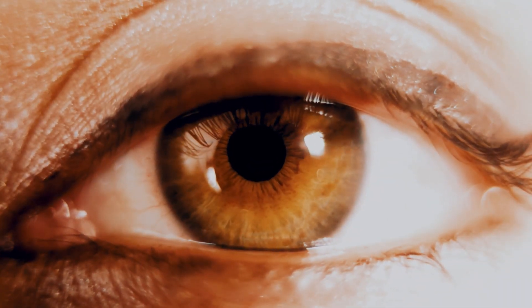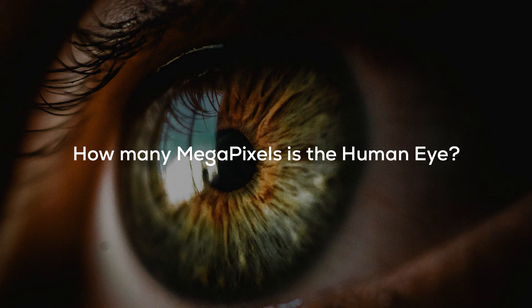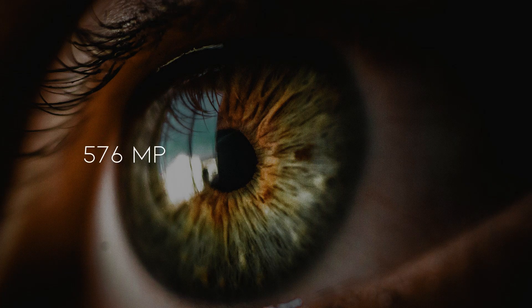Is that possible? Try to answer this question: how many megapixels is the human eye? I want you to keep your answer in your mind. I'm pretty sure the answer is not that simple, and you will know it. Just stay with me.